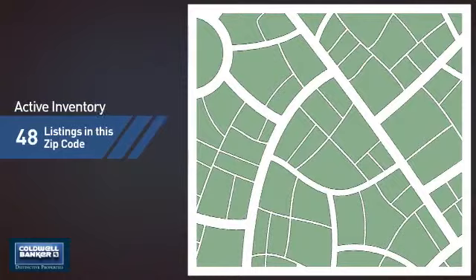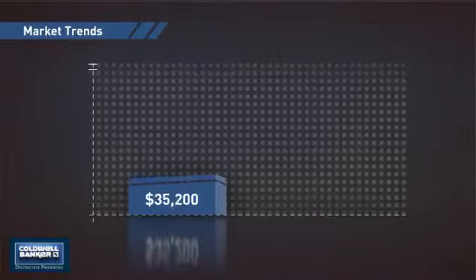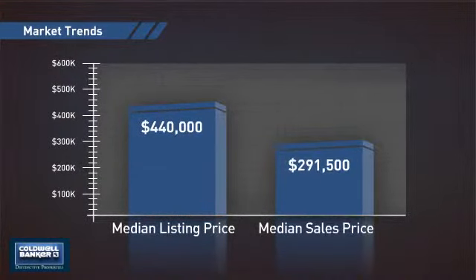Wondering how it stacks up against the competition? There are now just over 150 homes on the market within this zip code, with a median list price of just under $450,000 and a median sale price of just over $290,000.